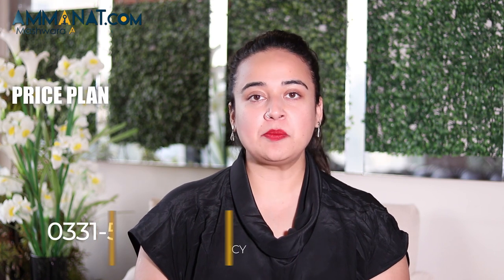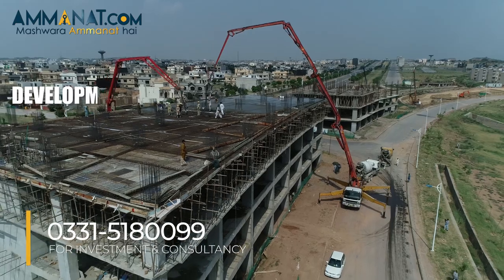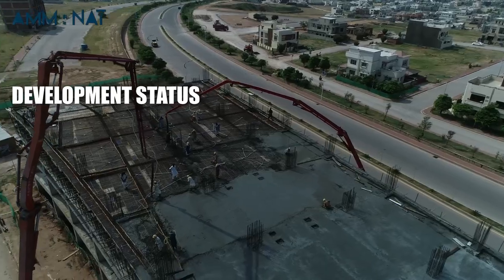Since Lake Vista Heights is located in Bahria Town Phase 8 and falls under Bahria Town, it is a completely legal project. Their booking starts from 25%.